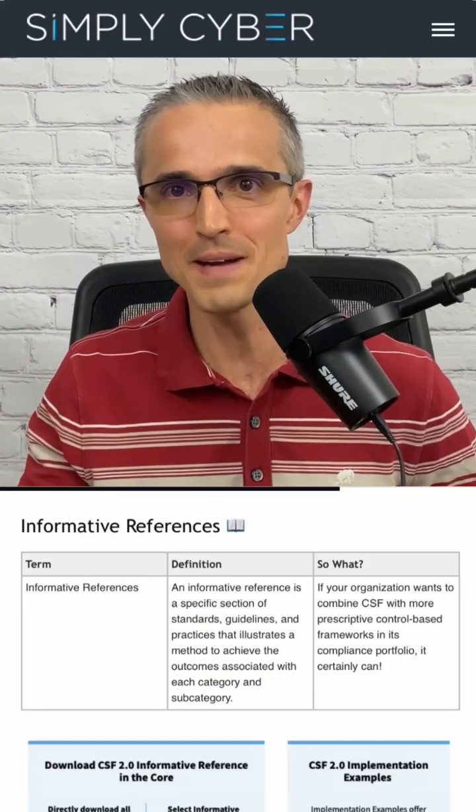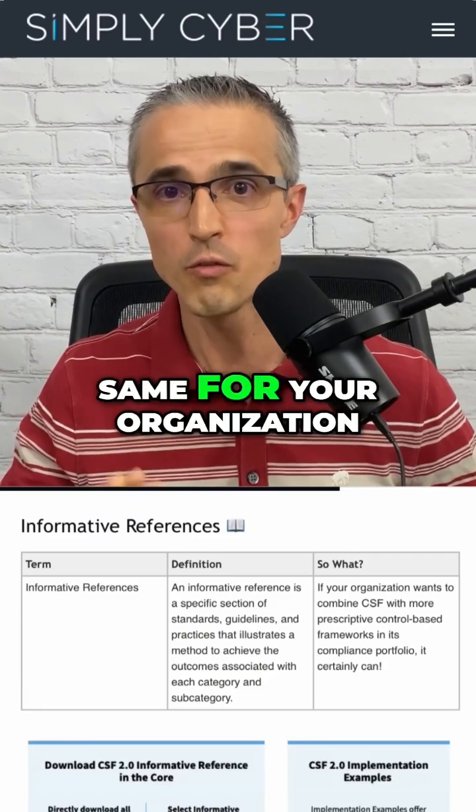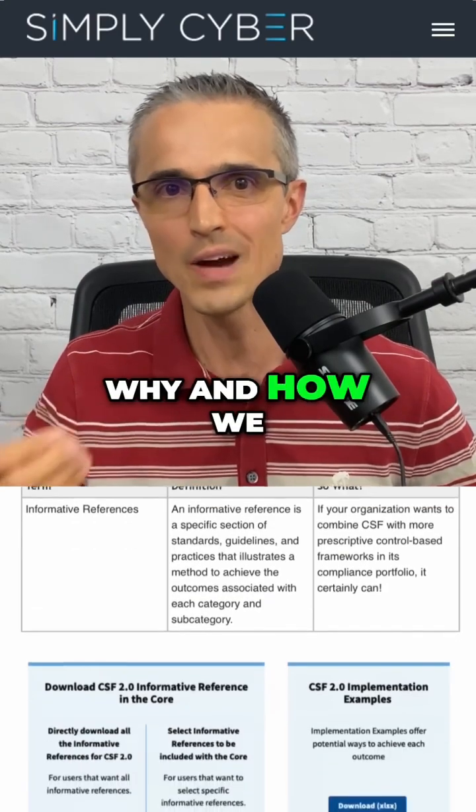I've got them all mapped to CSF and I found it very helpful. You can do the same for your organization or one you're consulting for — let's talk about why and how we would do that.